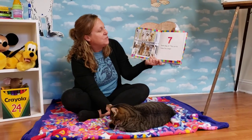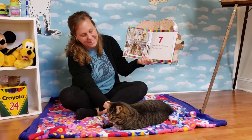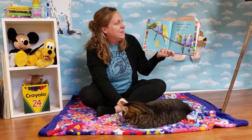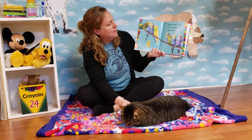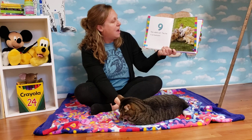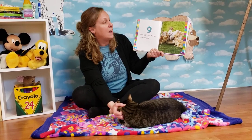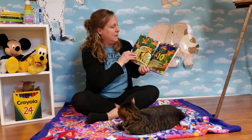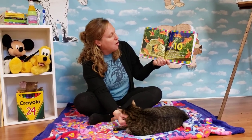Seven. Seven dogs sit. They can do tricks for a treat. After seven comes eight. Eight parakeets chirp. They can talk and repeat words. Nine. Nine rabbits eat. They live in our backyard. Maybe when you go outside, you can see some rabbits running around. After nine comes ten. Ten goldfish swim in our fish tank.